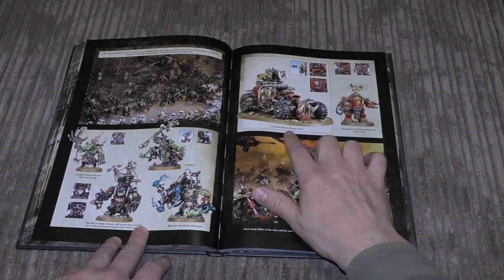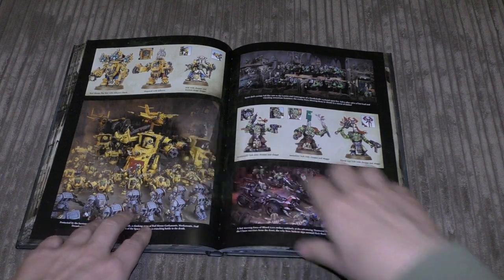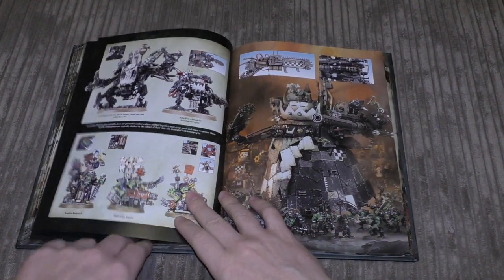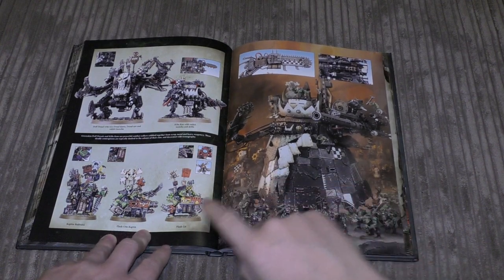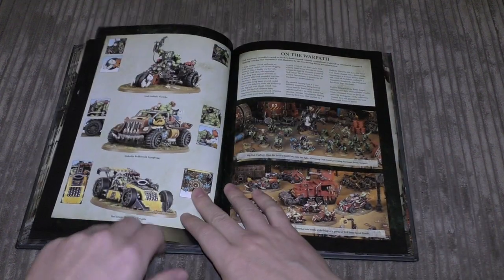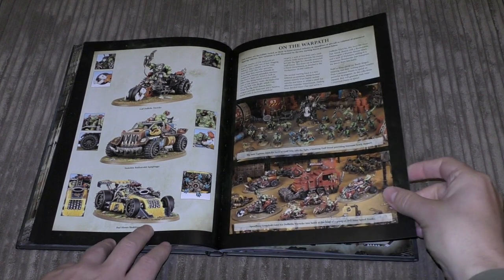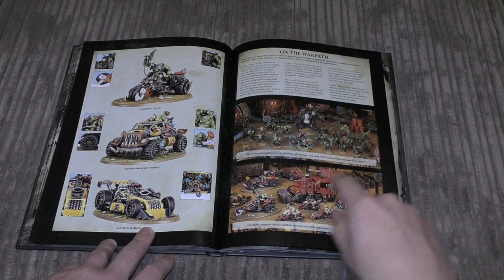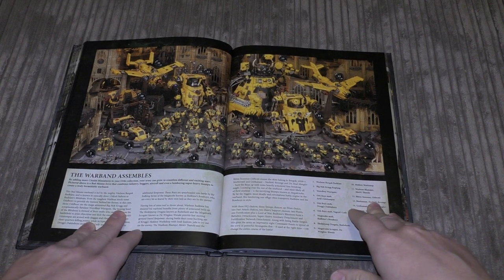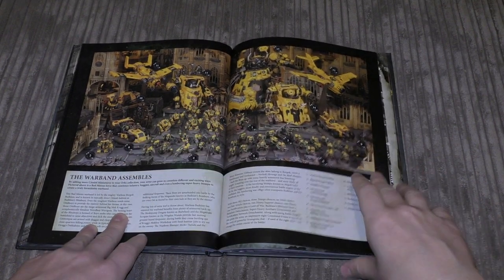But here are the new models: a Kustom Boosta-blasta, a Big Mek with a Tellyport Blasta, a Mek, and a lot of Mega Armoured Nobz. You've got Deff Dreads and Killa Kans and some Flash Gitz, and a Stompa — a great centrepiece for an Ork army, basically an Ork titan. The new models include the Wartrike, Rokkit Trukk, Squig Buggy and Shokkjump Dragsta. You've also got example armies — an all-vehicle one and an on-foot one — plus a beautiful big yellow army with a Gorkanaut, Morkanaut, fighters and the Mek Boy Workshop.